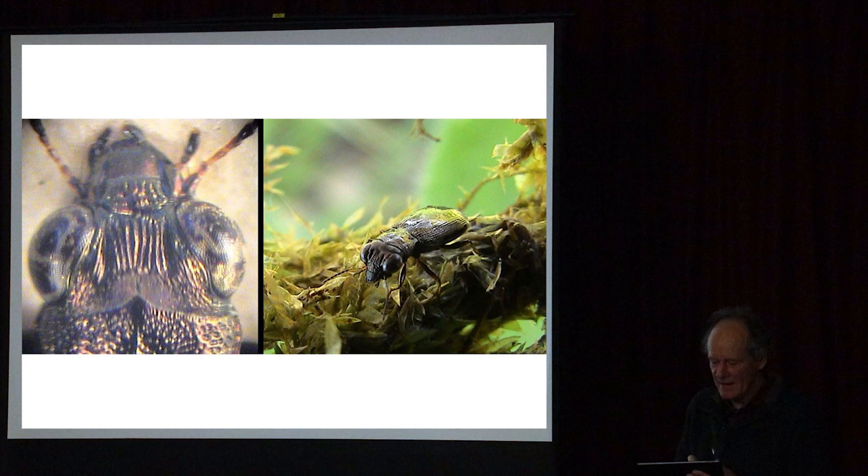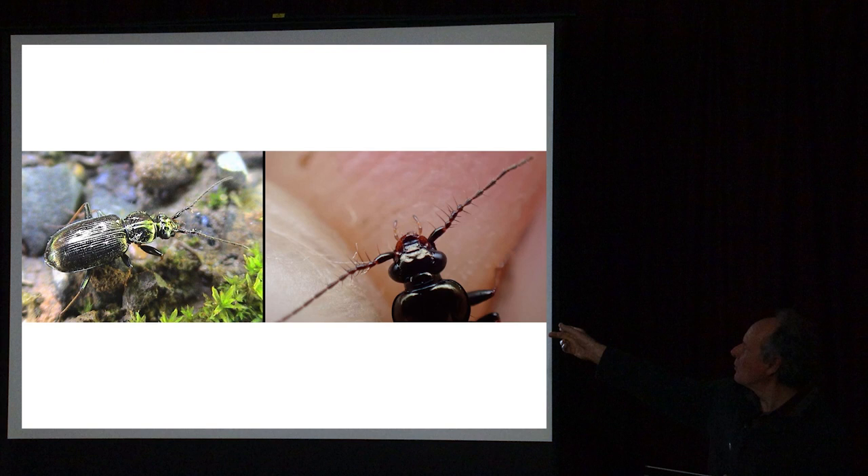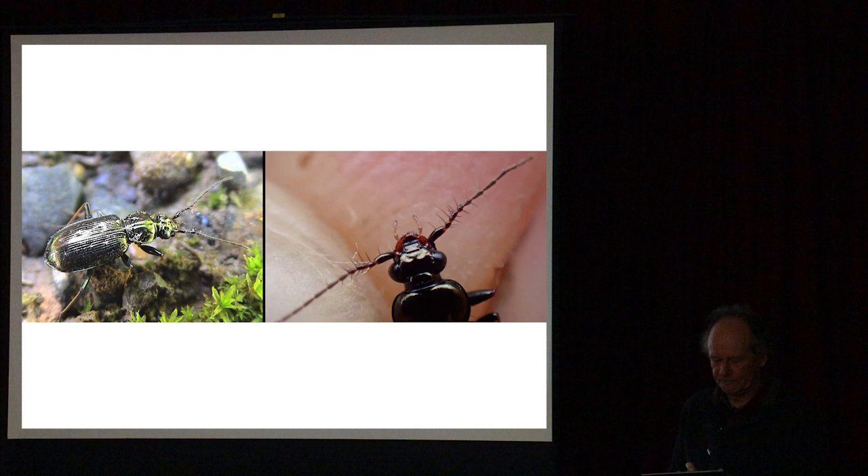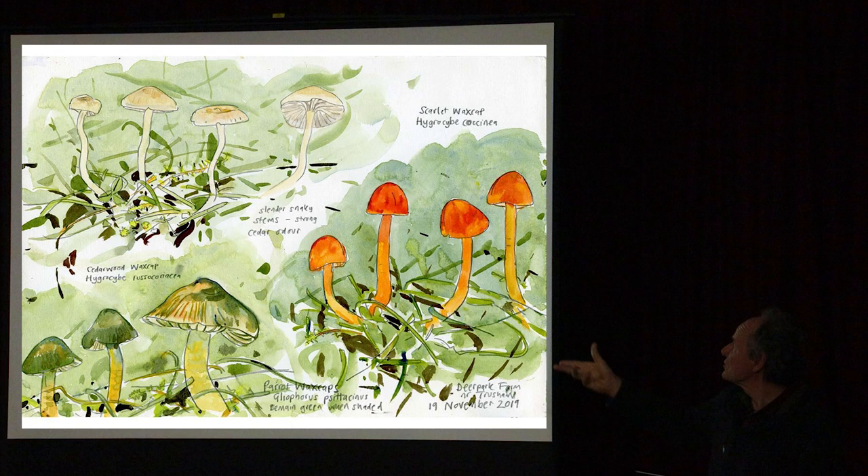This creature is called Notiophilus - it's a springtail hunter with giant eyes, enabling it to creep through the undergrowth and spot a springtail and jump on it. There are a lot of springtails so there are a lot of hunters going after them. Another one called Loricera has big spikes on its antennae - when it finds a springtail it curls its antennae around, grabs it amongst those spikes like a cage, and then munches it.